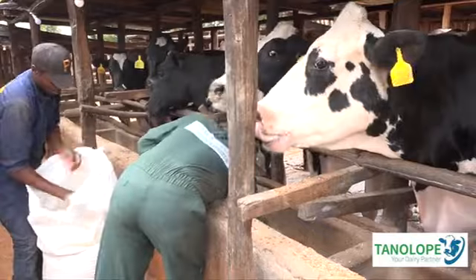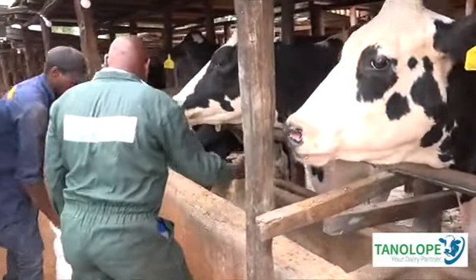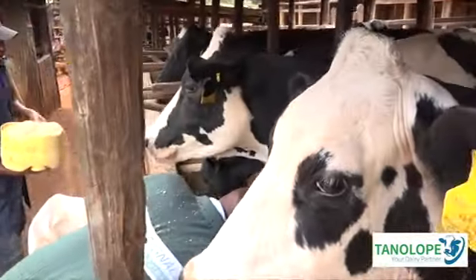Feeding a cow the right way — we use three systems of feeding: segment feeding, total mixed ration, and also we use charged feeding.